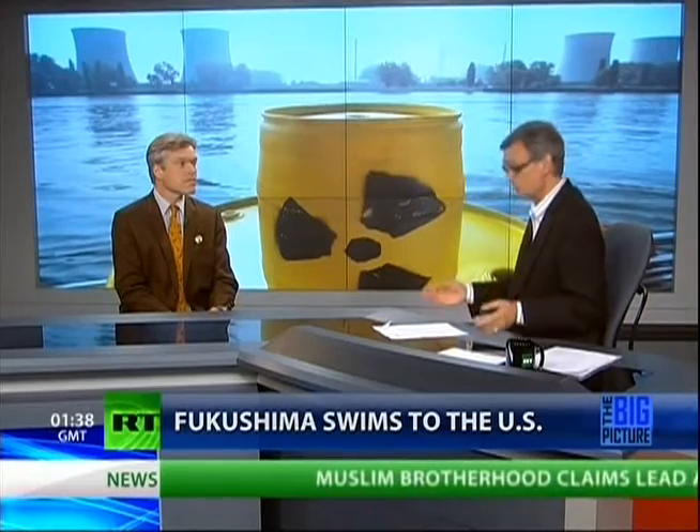Tobacco doesn't cause cancer — and they got away with that for decades. And now the exact same scientists are promoting the idea that there's no such thing as global warming and that nuclear power is safe. Literally some of the exact same scientists.